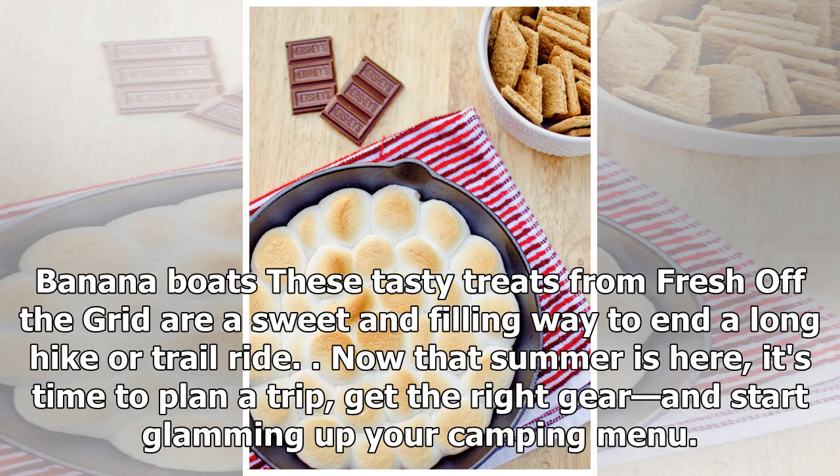Now that summer is here, it's time to plan a trip, get the right gear, and start glamming up your camping menu.